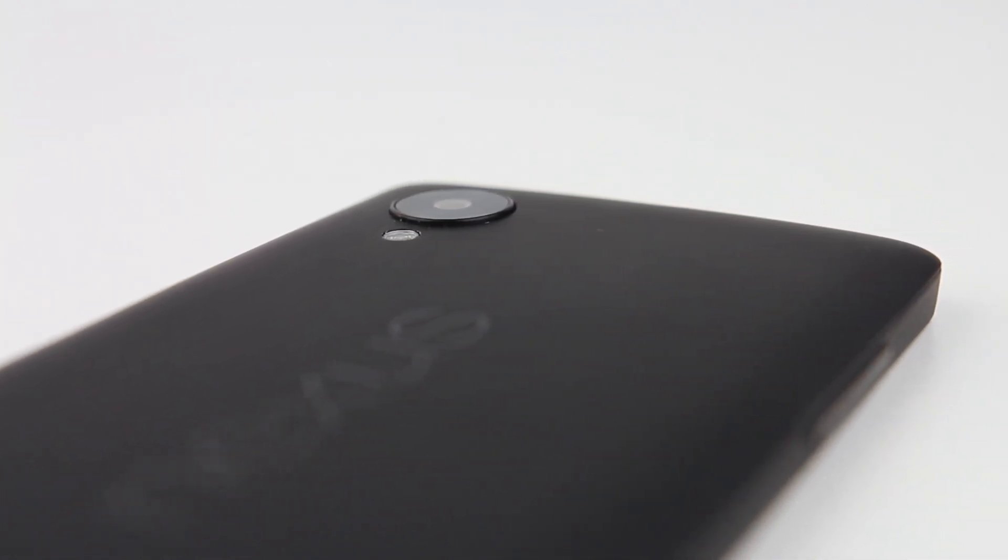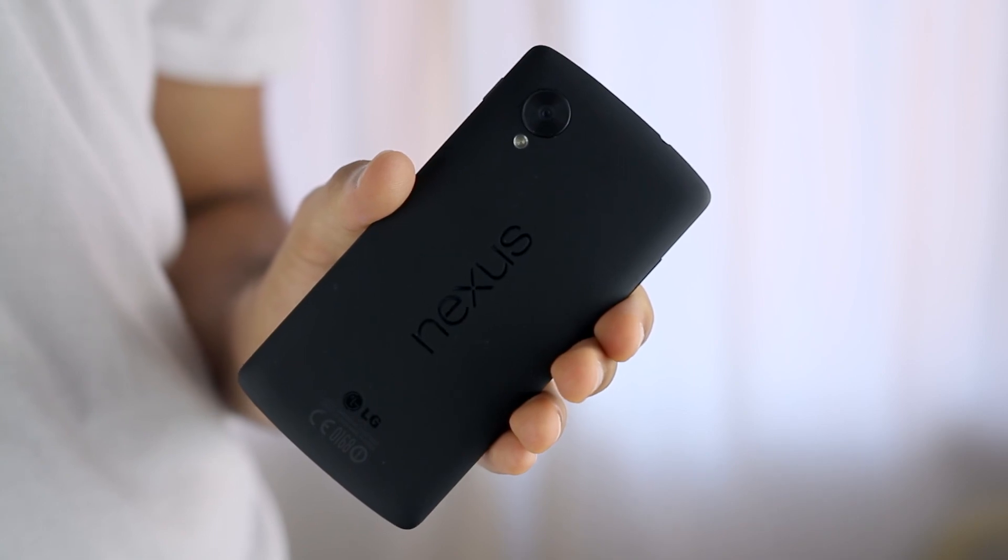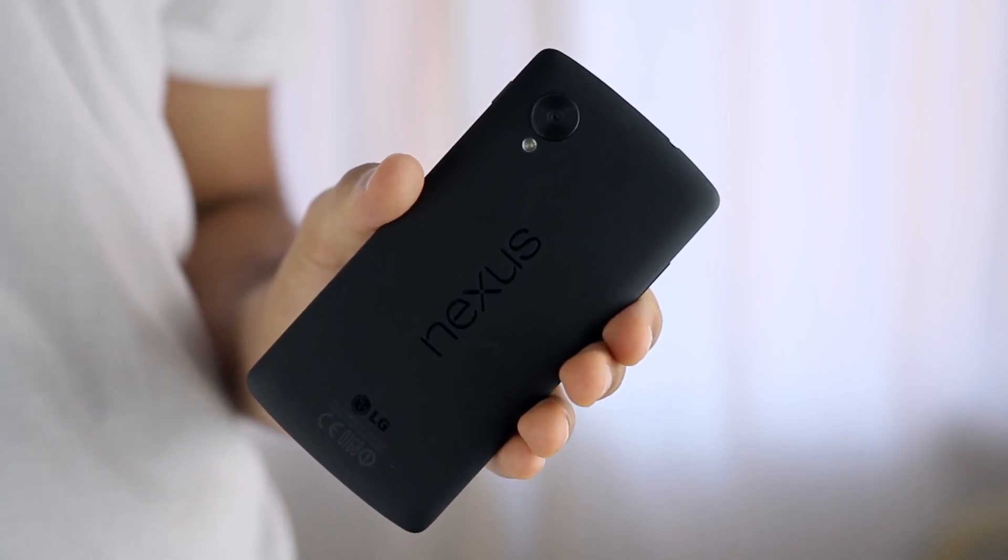But recently, there have been many leaks and rumors pointing towards the resurrection of the Nexus 5 by LG for 2015, featuring a 5.2-inch display, front-facing speakers, a fingerprint scanner, and of course, updated specifications.